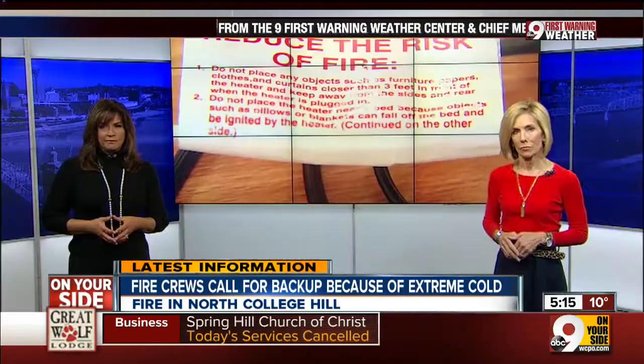The dangerously frigid temperatures have folks creating even more danger for themselves trying to keep warm. Two other house fires in the past couple of days, and in both homes there was a space heater involved. 9 On Your Side's Tony Morones tells us what you need to know to keep yourself safe if you're using space heaters.